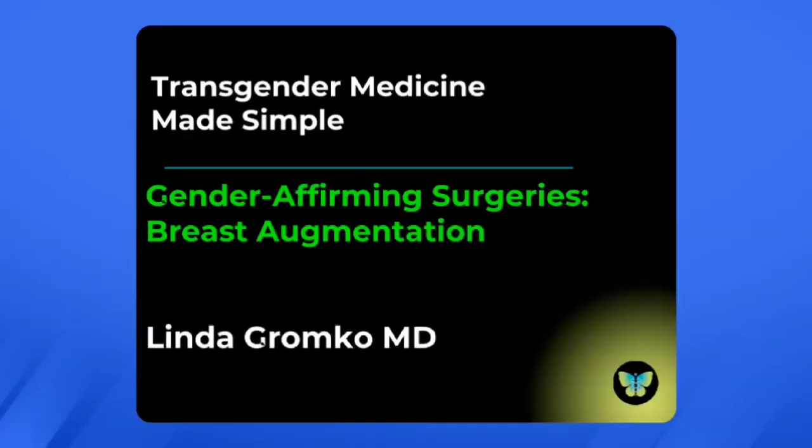I'm Dr. Linda Gronko, and this is Transgender Medicine Made Simple. We're doing a series on gender-affirming surgeries, and today we're going to look at the basics of breast augmentation.